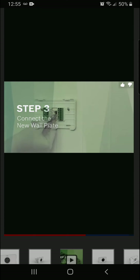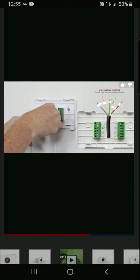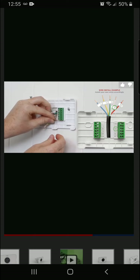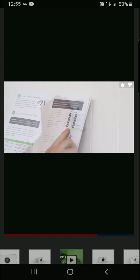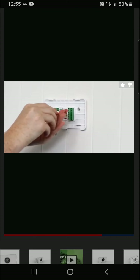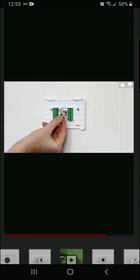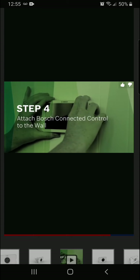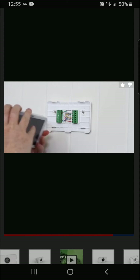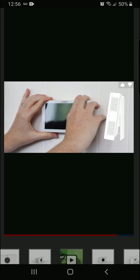Step three: connect the new wall plate. Look at the labels on your wires and insert them into the terminals that match the label. If you need additional information, please reference the user guide. Tighten the screws. Once you're done, pull on the wires to make sure they're secure. Step four: attach the Bosch Connected Control to the wall. Now that the wires are secured, grab the thermostat, line up the holes in the back with the tabs on the wall plate, and snap it into position until you hear a click.